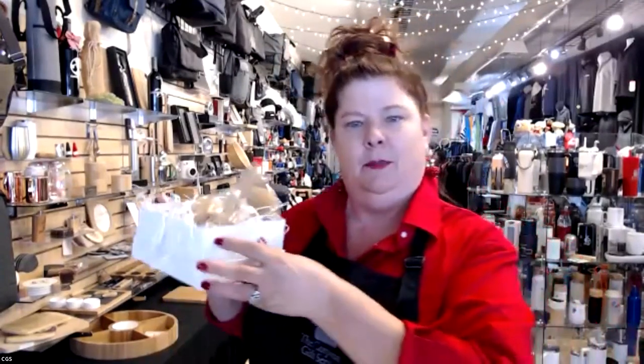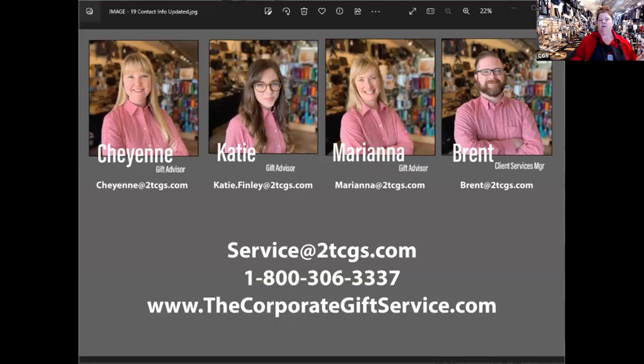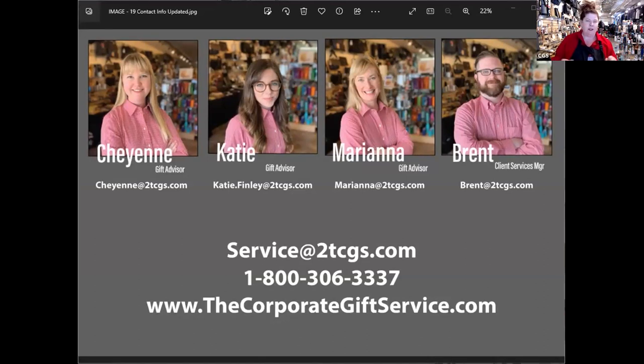Thank you so much to everyone. I really want to say great job and I'm so in the mood for the holidays. I encourage you to set up those presentations with your gift advisor. I do have the cookie box sampler here that you'll be getting. Also remember: the e-catalogs are a great resource, but particularly for pricing — if you're looking through the e-catalog, make sure you ask your gift advisor for a quote because that's just catalog pricing, not bulk pricing or your pricing. Don't forget to ask for your pricing. Happy holidays, everyone!